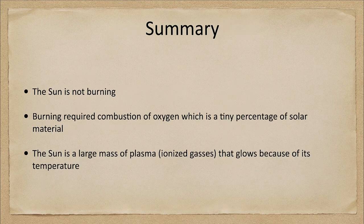Let's finish up with our summary. The sun is not burning. Burning requires combustion of oxygen, and that is a tiny percentage of solar material. Yes, there is oxygen in the sun, but not in any concentration like the 20-some percent it is within our atmosphere — it's a tiny fraction of a percent of the solar mass.